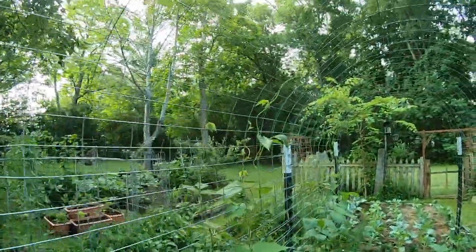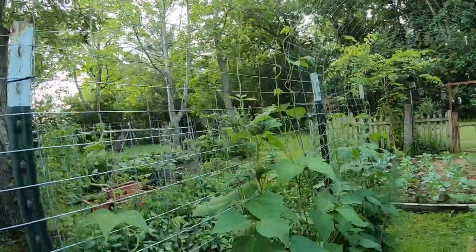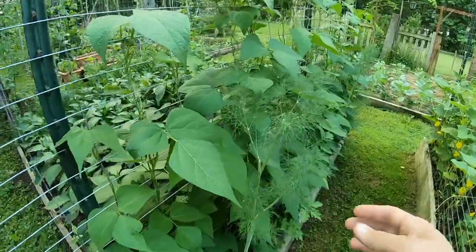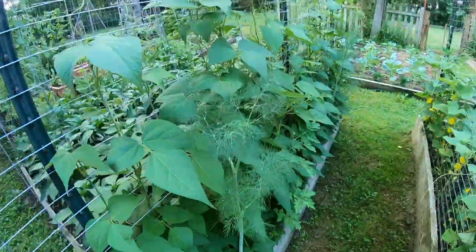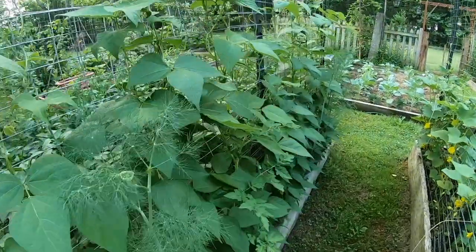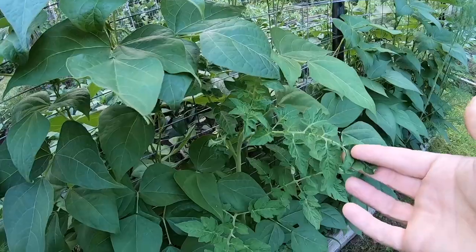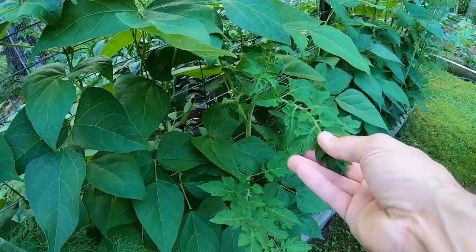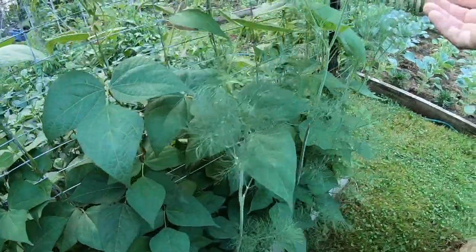On this side we have the French horticultural bean growing up and it's really doing it — it's almost at the top. I haven't noticed any flowers off of these yet, which is fine. We've got some volunteer dill — it's really, really tall. I also have a volunteer tomato plant here that's kind of hiding. Miraculously enough, I don't have to trellis the dill because the beans are doing it for me.